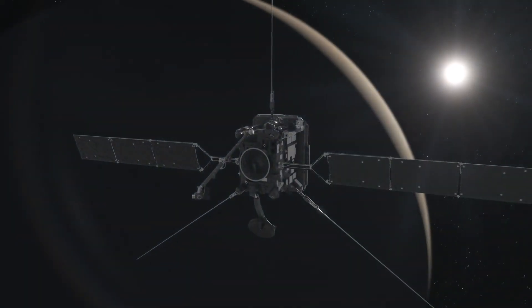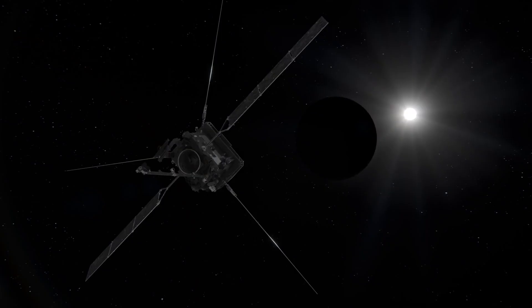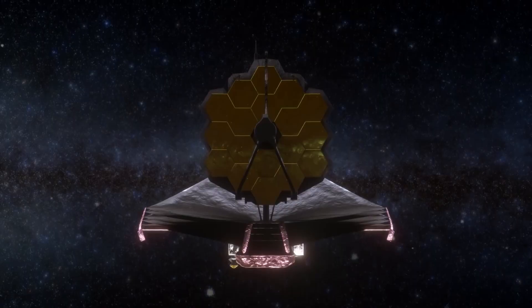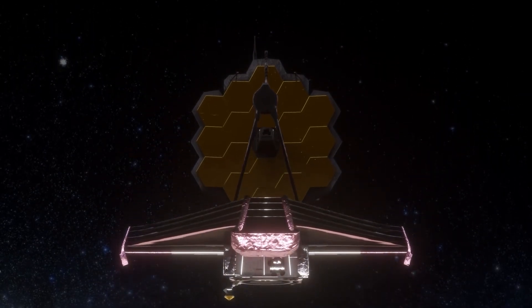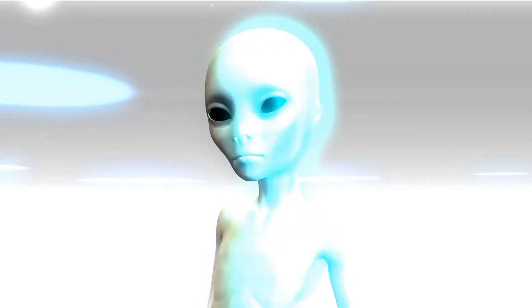The JWST is a complex and ambitious project, and it's expected to make a number of groundbreaking discoveries during its mission. Its powerful infrared capabilities and ability to study the early universe are expected to provide new insights into the origins of the universe and the potential for life beyond Earth.